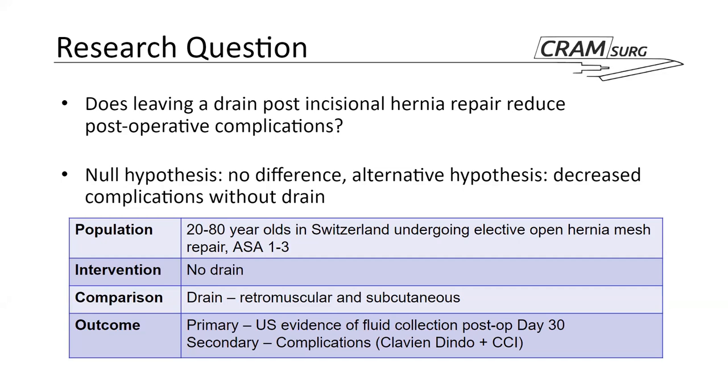Reading from the null hypothesis, you'd think this trial is designed as a superiority trial. However, the authors don't clarify this very well, so it's difficult to say with certainty.